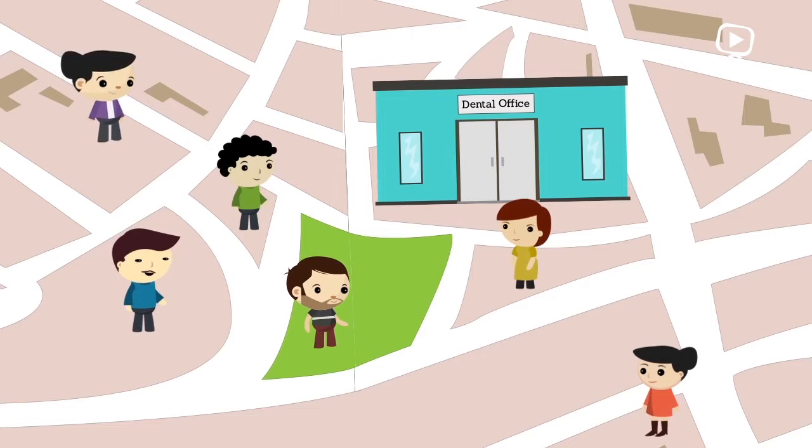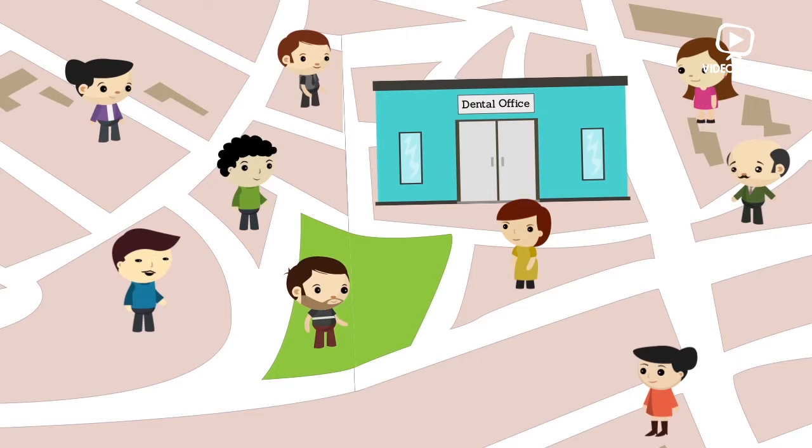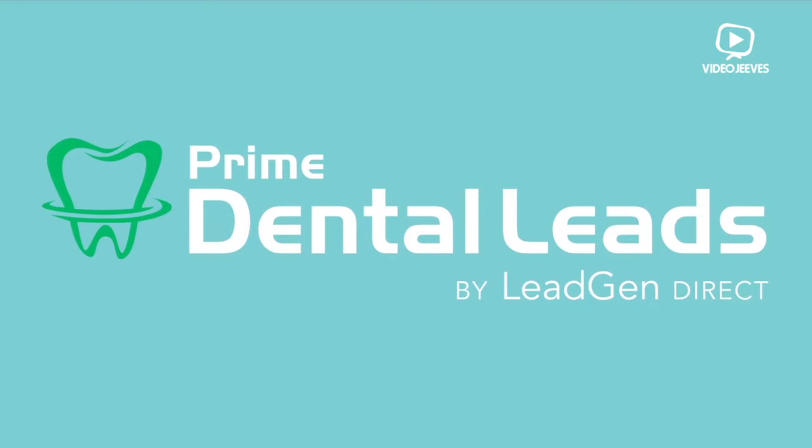Qualified new patient prospects within a few miles of your geographic area, ready to book an appointment. That's where Prime Dental Leads can help.